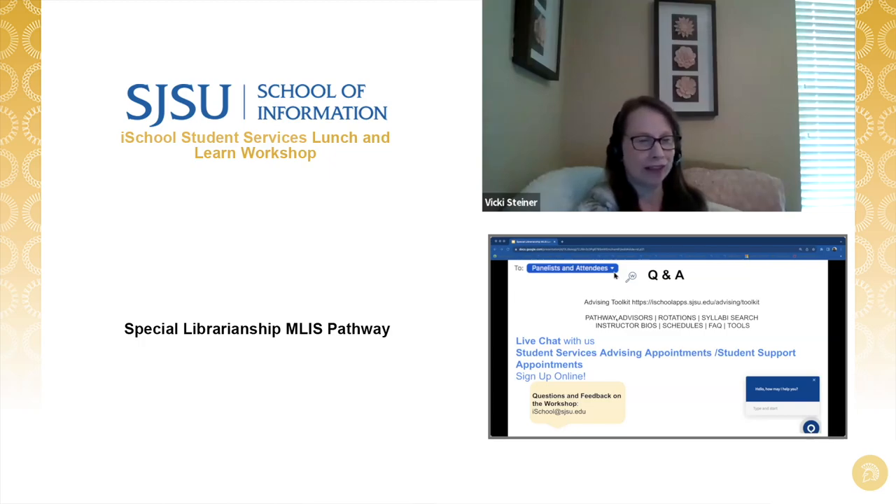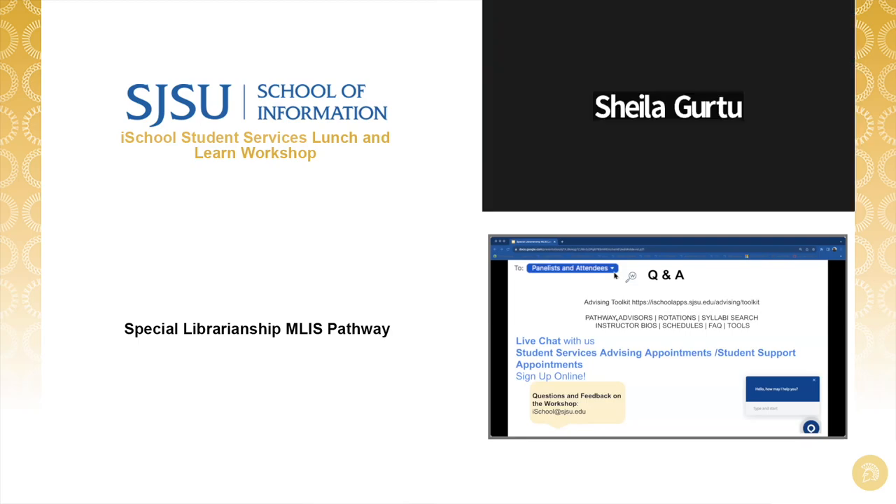Law librarians love to mentor. If you are looking for somebody in a specific type of law library, I can help if it's in the academic or private law practice area. If there are other settings that interest you, I can connect you with people who would be great mentors as well.